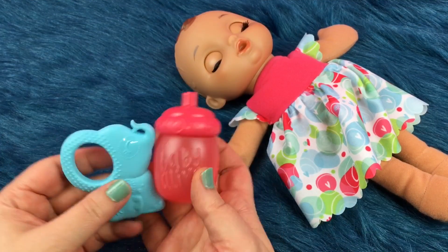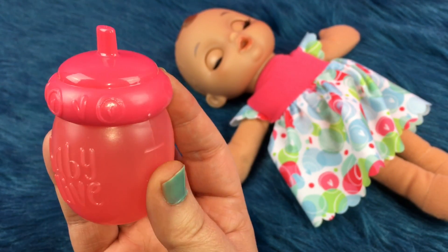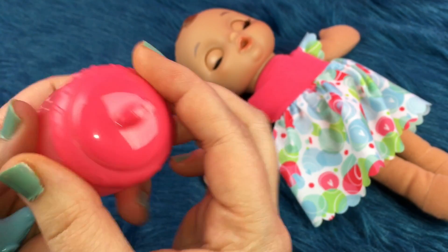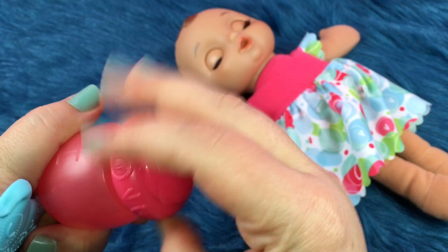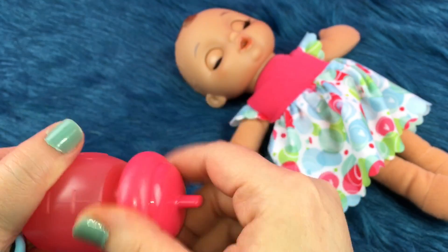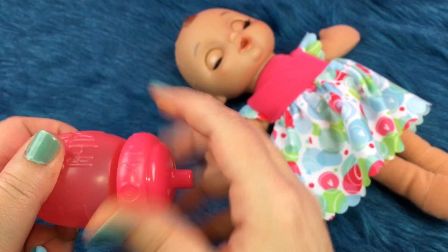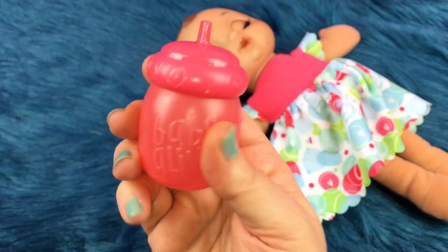And she came with two other items. A little Baby Alive bottle with the new Baby Alive logo, and at the top as you can see there are little hearts. It's so cute. You can open the lid and then you can either put something in there to pretend she's drinking or you can leave it empty and pretend.